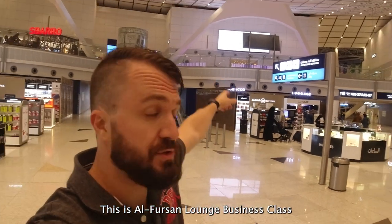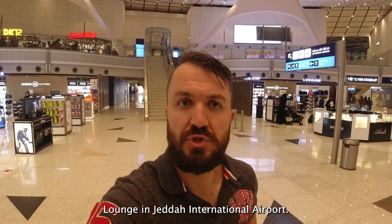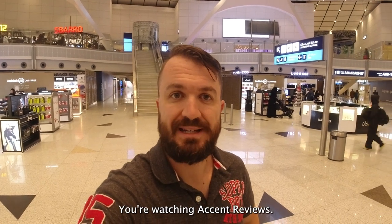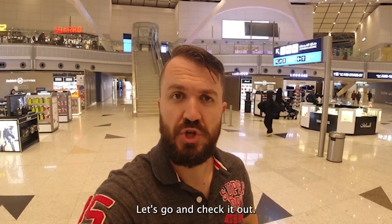This is Al Forsan Business Class Lounge in Jeddah International Airport. I'm Andrey, you're watching Accented Reviews. Let's go and check it out.